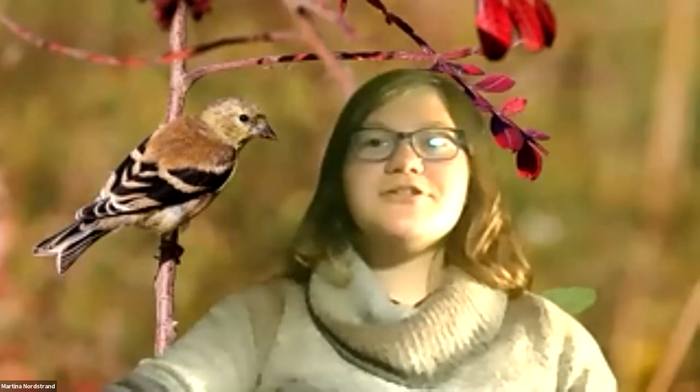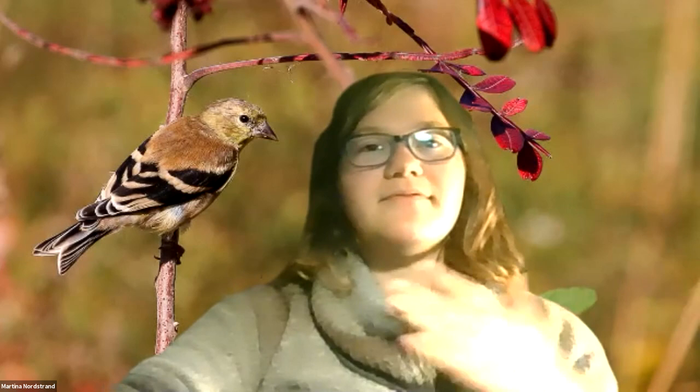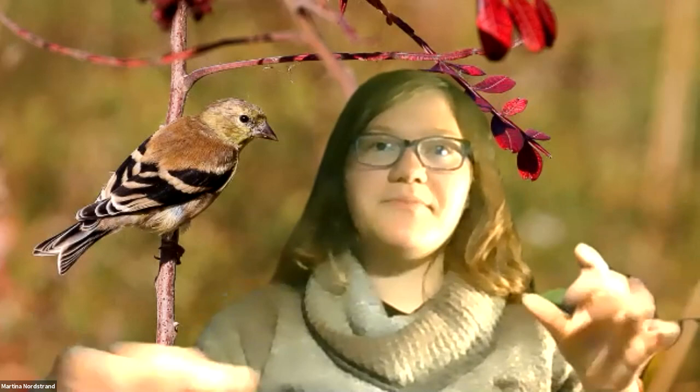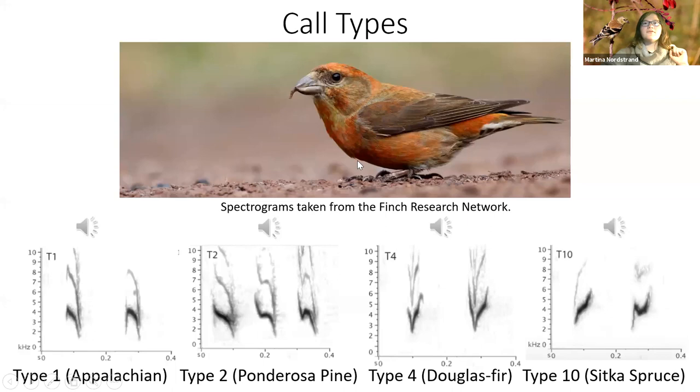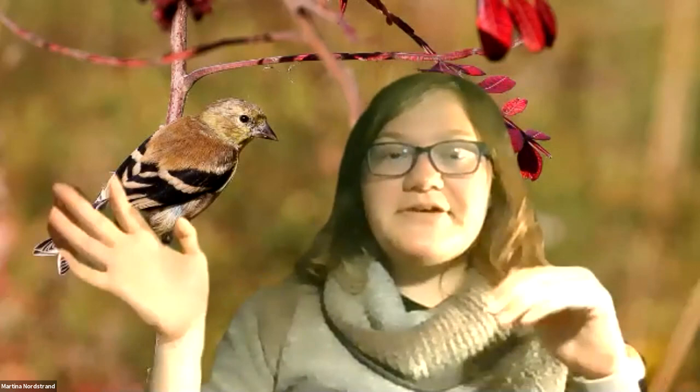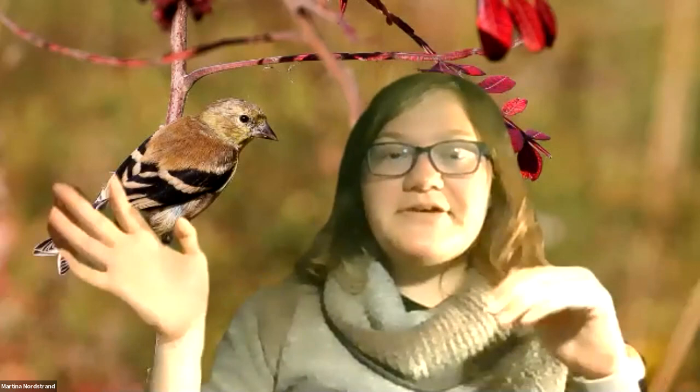Grandfather Mountain is one place in the state to see crossbills if they don't show up at your feeder — they're resident birds up there, though you still have to spend some time finding them because they move a lot. One more tip: crossbills like gravel — they need grit to help digest seeds. I have a photo of a red crossbill on the ground at a gravel pull-off in Virginia, picking the gravel up. I've seen them do the same thing in the parking lots at Roan Mountain, so if you're up there looking for them, keep an eye on the parking lots.